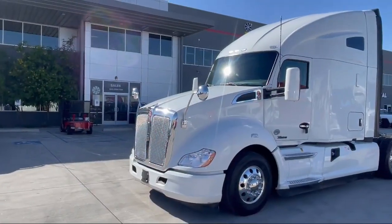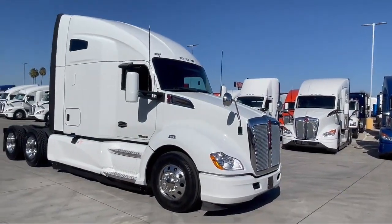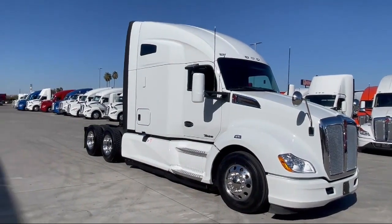At Inland Kenworth, you'll find the largest inventory of any Kenworth dealer, with over 500 new and used trucks available on our lot.